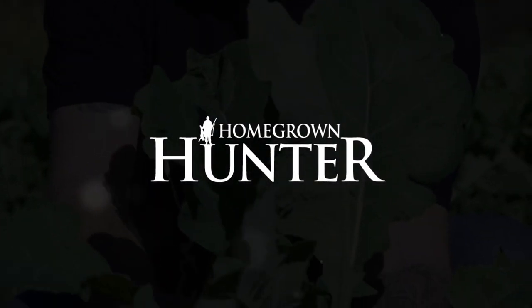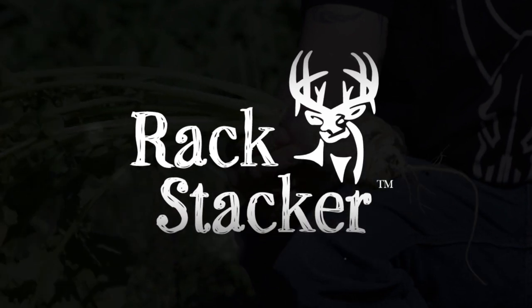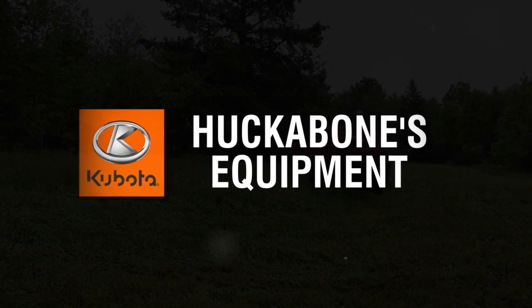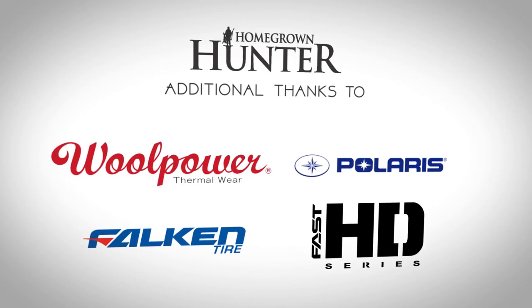Homegrown Hunter TV has been brought to you by Rackstacker Brand Products, Canada's leading big game attractants company. Campbellford Chrysler, a small town dealer with a huge inventory, and Huckabones Equipment, Ottawa Valley's Kubota dealer, and these other fine sponsors.